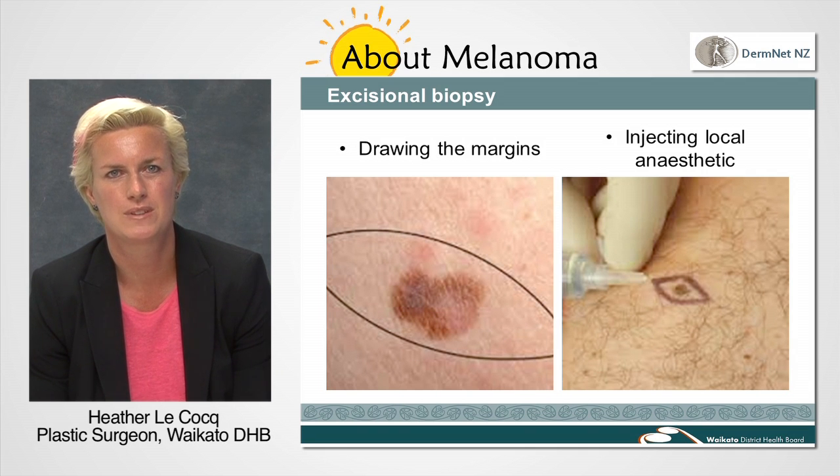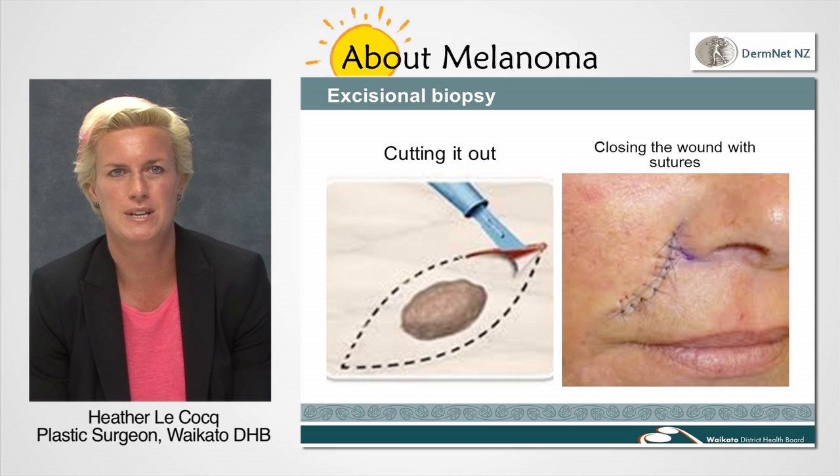We will then remove the mole, stopping a little bit of expected bleeding with a cautery device. We will stitch the wound together, leaving it feeling a bit tight. The stitches may be dissolving or non-dissolving, depending on where on your body the mole is.